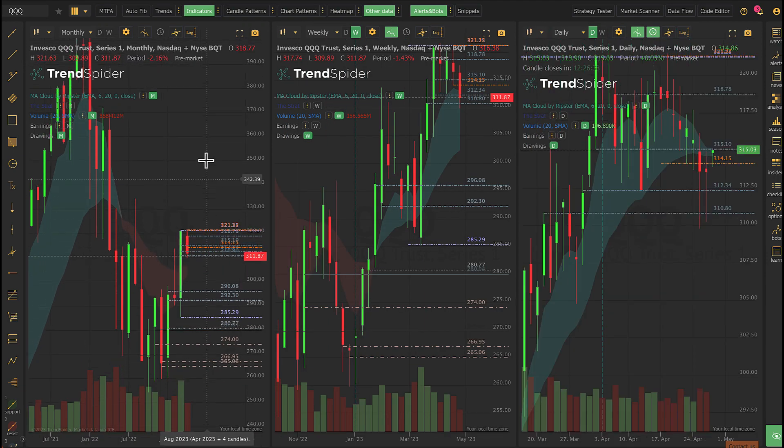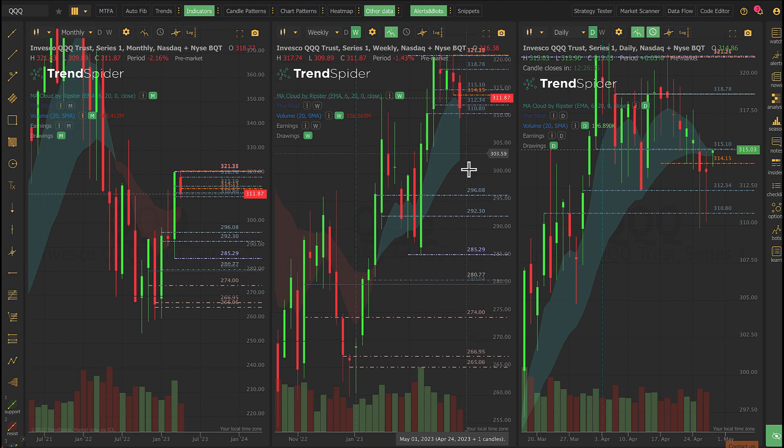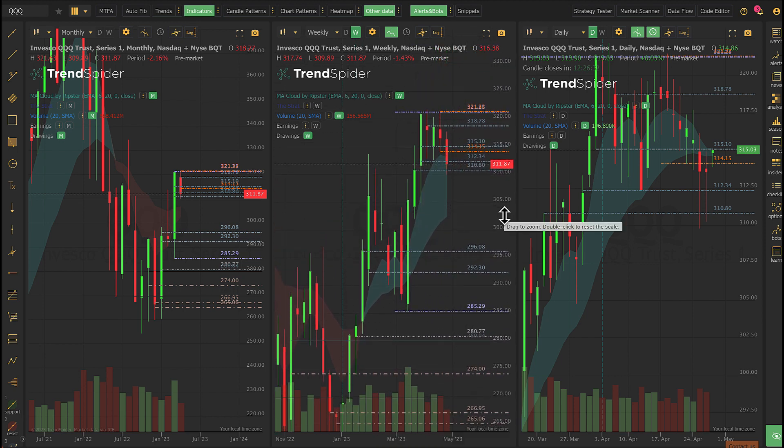Looking at the QQQ levels — we're still in tech. Amazon reports today; Meta reported yesterday and was in fair shape, looked pretty good. We closed the QQQ at 311. The baseline floor for this bounce pattern looks to me like 308. Once we get up above 310, we started marching to 312 — we're now inside the range of last week, which is good for the chart.